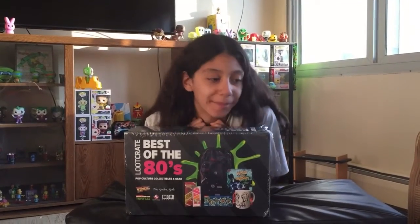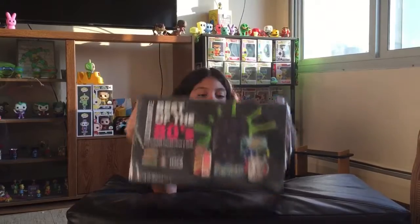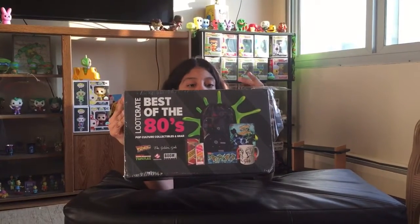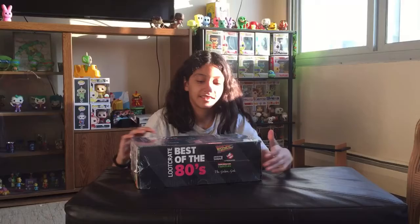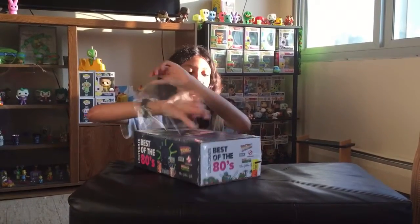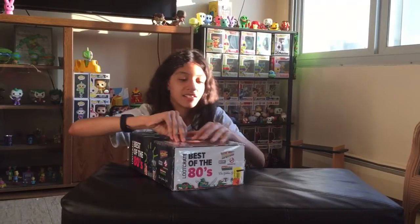Hey guys, what's up? I got this for $5 at my local Walmart on clearance. It's basically a loot crate with a bunch of useless stuff. It's a Best of the 80s loot crate box. It was originally $20 at Walmart, on clearance for five. It's been there for a while.